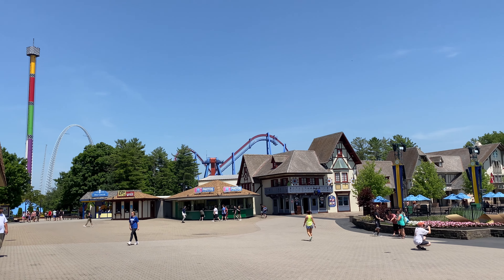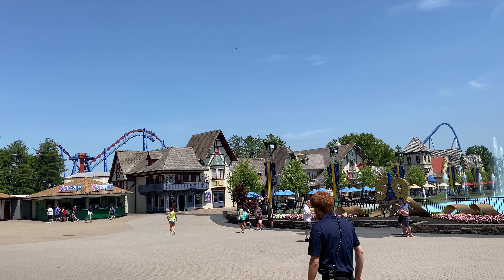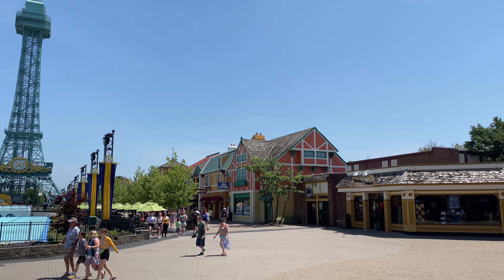It was getting around 2:30 when we started realizing why the park was so empty. The heat was getting pretty brutal, reaching a high of almost 100 degrees, requiring us to take frequent breaks whenever we found somewhere with solid AC. It even led to us hanging out in one of the arcades for a bit longer than we had initially anticipated.